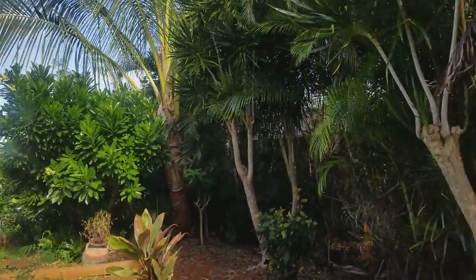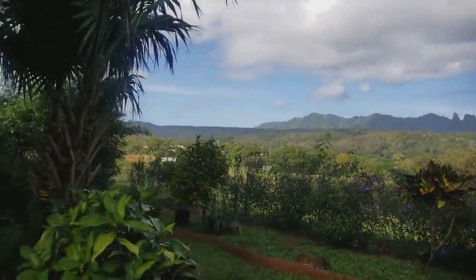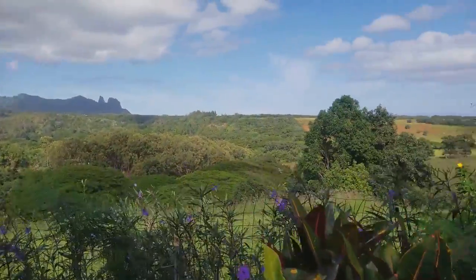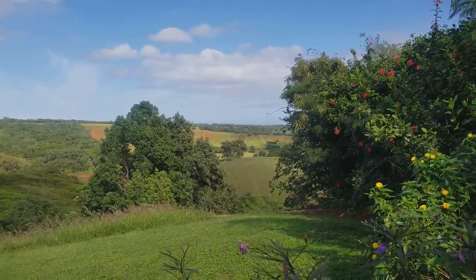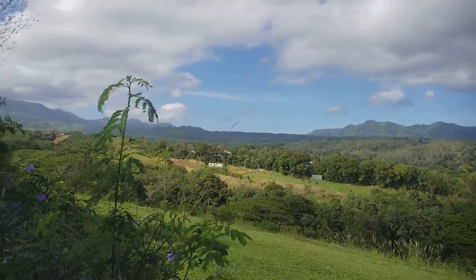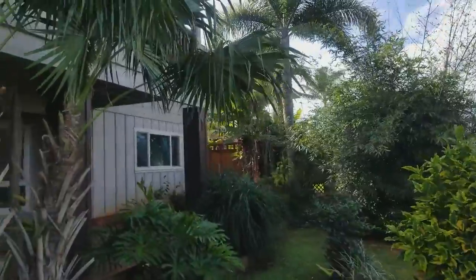A nice grassy backyard, plenty of lush landscaping, privacy from the neighbors. You can have nobody in back of you — beautiful mountain views. Rim lot. Just a great picturesque, nice, serene place to relax and enjoy.